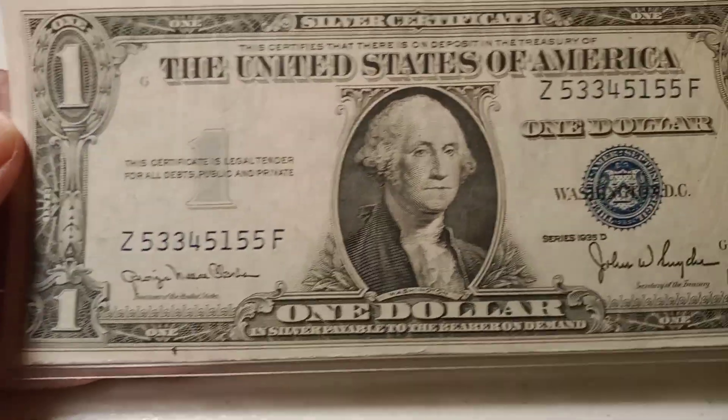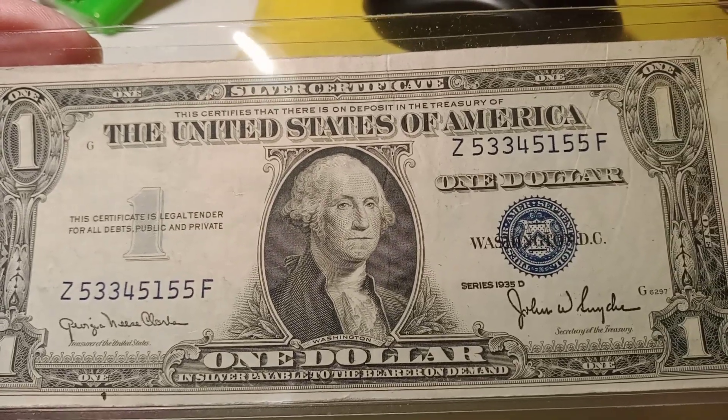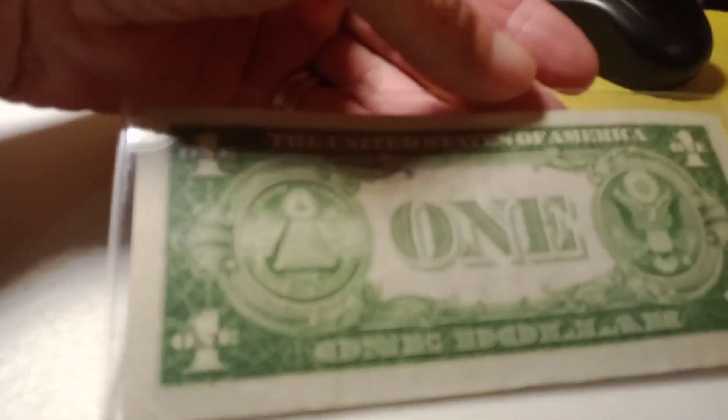Next auction is gonna be a 1935 silver certificate. That thing is in pretty nice shape — pretty nice shape for how old it is. 1935.